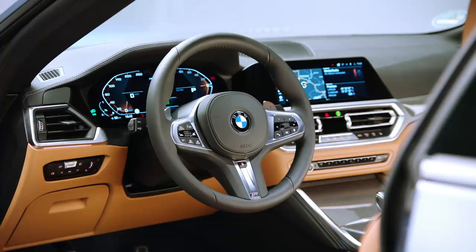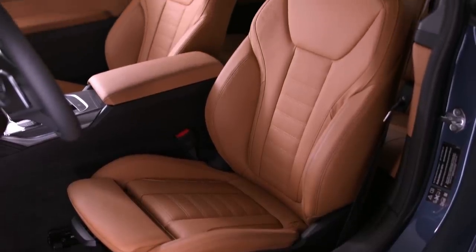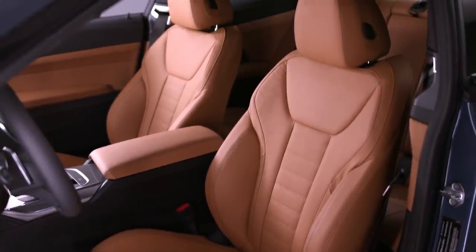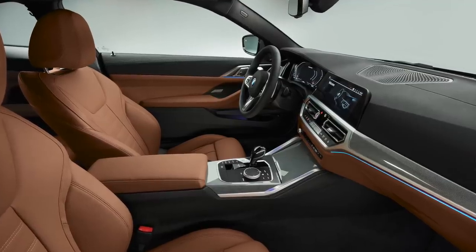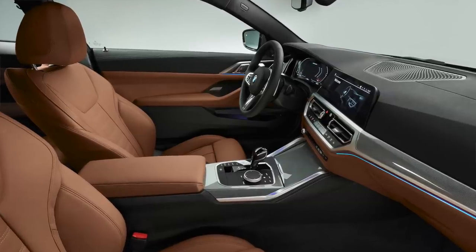BMW uses some fantastic materials and the dash is familiar to existing buyers, but compared to other brands, this is rather safe and conservative compared to many who have gone with the all-screen interior look.